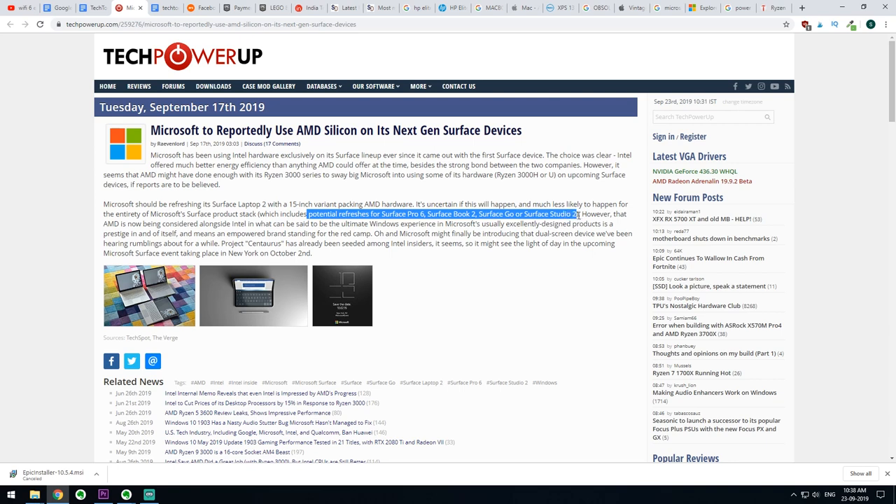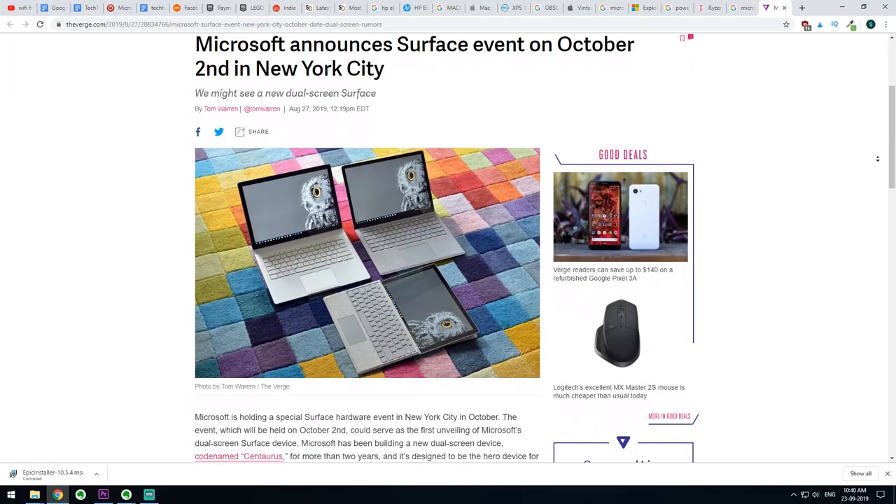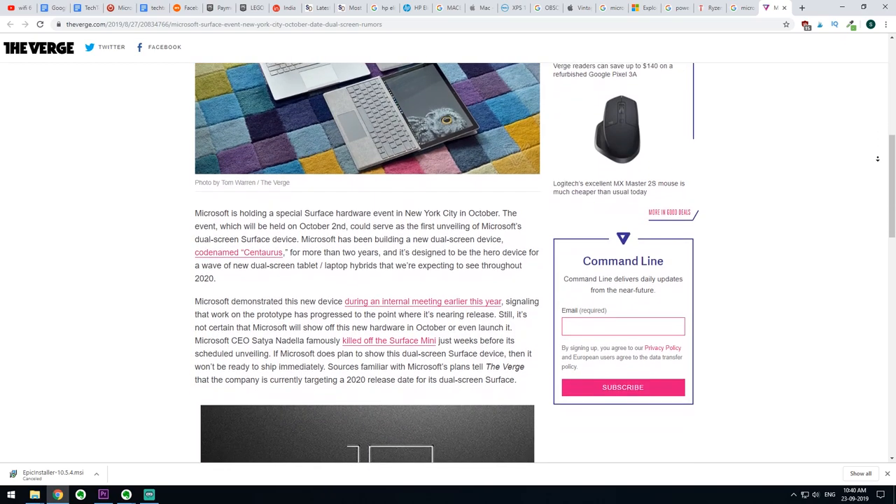For example, if rumors are to be believed, the Microsoft Surface Laptop 2 is going to have a refreshed model with AMD's new hardware and a 15-inch variant. Other rumors suggest the Microsoft Surface Pro 6 and Surface Book 2 are also going to have refreshed models with AMD's new hardware. It's also worth mentioning that at the Microsoft Surface event on October 2, we may see a new dual-screen device that Microsoft has named Project Centaurus.